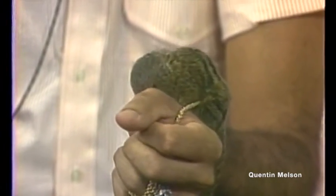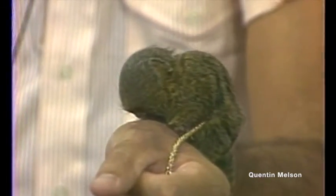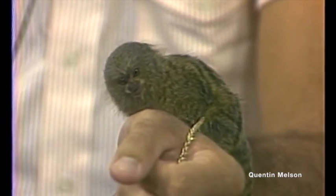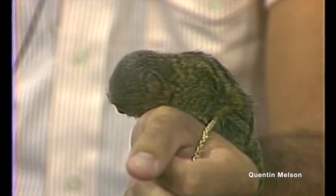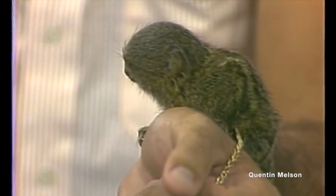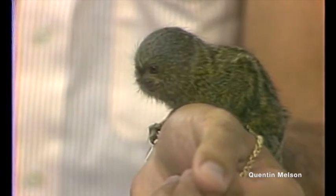Ron, you were saying it's the smallest primate in the Western Hemisphere? Right, it sure is. This is a pygmy marmoset that occurs in Colombia. And this guy you see right here in my hand is about full-grown right now. He was captive-born here in Miami through a collection of a private breeder who breeds them, and really a very fascinating little beast. His voice is twice as loud as he is.